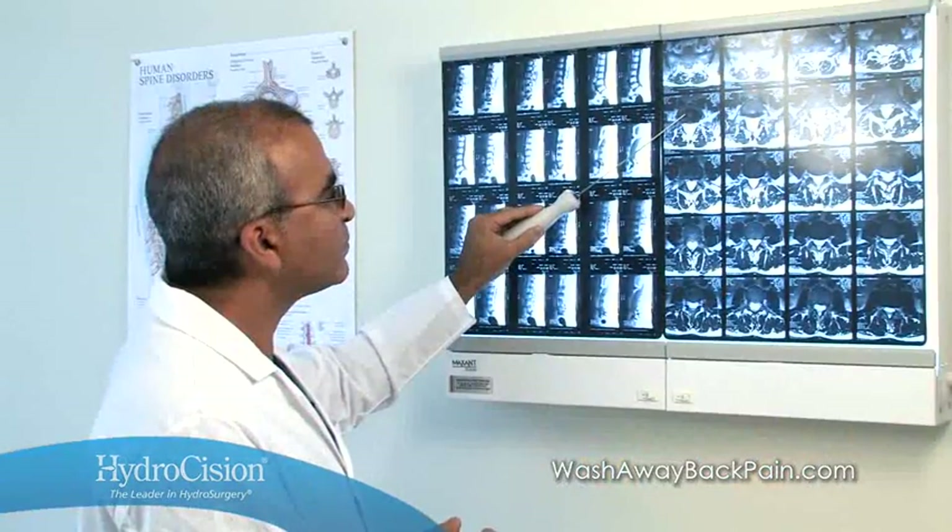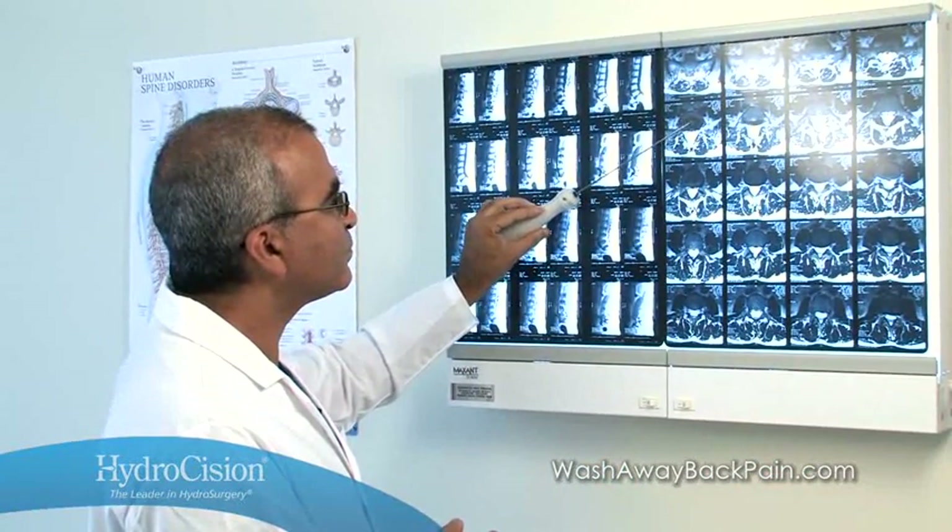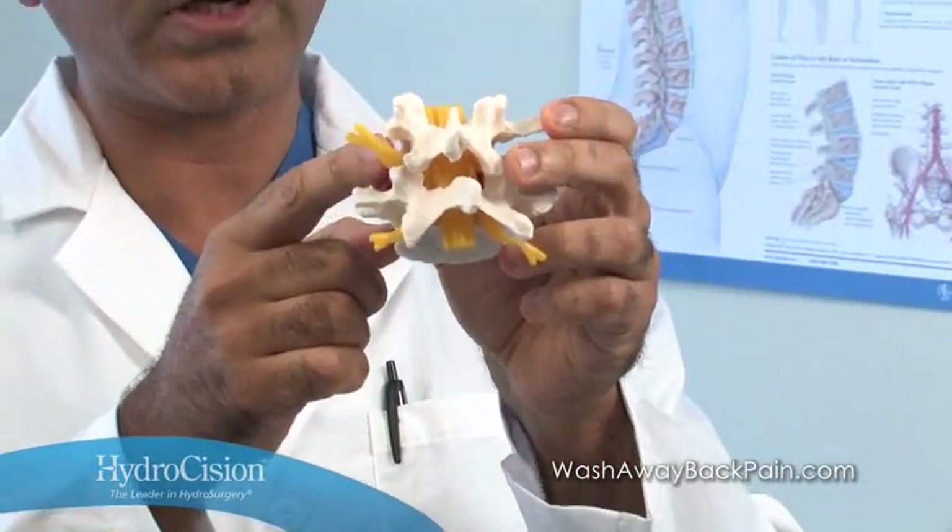I consider percutaneous hydrodiscectomy for contained disc herniation an excellent alternative to open surgical options. As a physician dedicated to treating patients with chronic pain, you know that back pain is the second most common reason for office visits. You also know that herniated discs are one of the most common causes of low back pain.